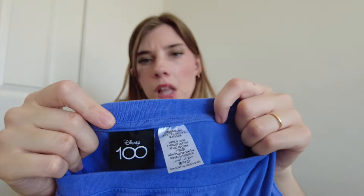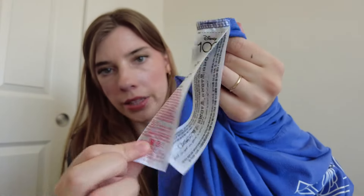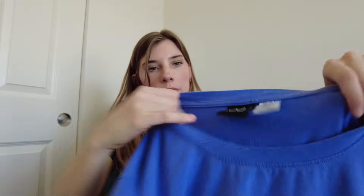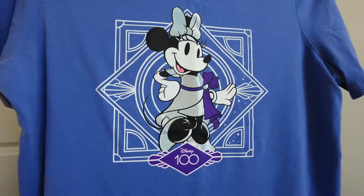This one is a Disney 100 piece. I thought at first it was going to be from Target since they had Disney 100 lines, but it actually seems like it was sold at Disney Parks — it has Shop Disney on the inner tag and the Disney Parks collection tag. It's a Minnie Mouse shirt for the Disney 100 anniversary, which celebrates Disney Company as a whole. That's different from the Walt Disney World 50th anniversary pieces, which are just for the park.